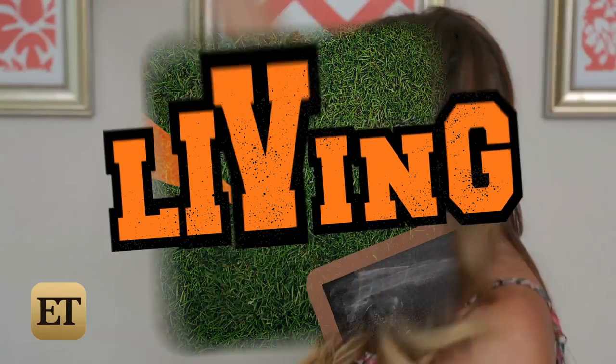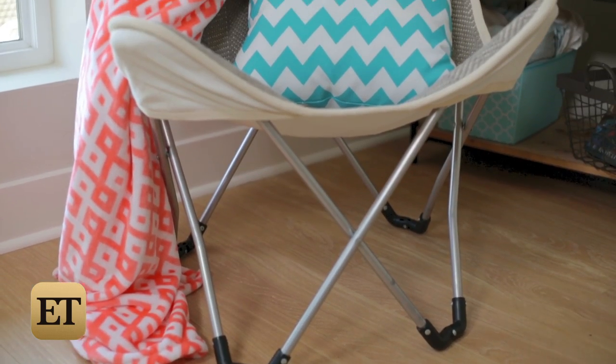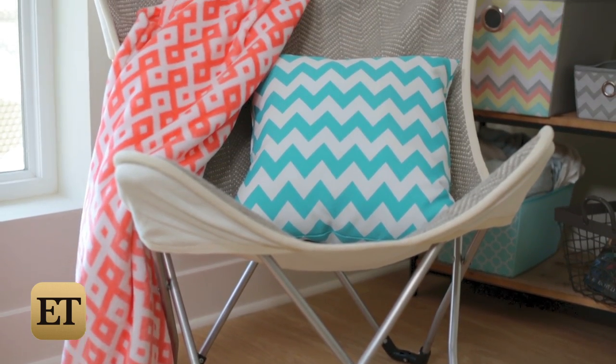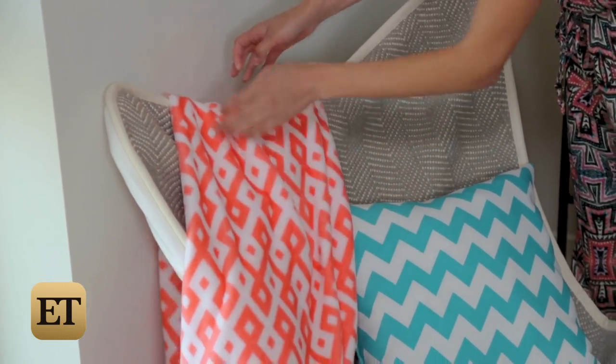To personalize the rest of your room, I'd create a small lounge area. This folding butterfly chair is trendy, lightweight, and can easily be moved around to save space. For a pop of color, I added this teal chevron pillow and this neon coral throw blanket.